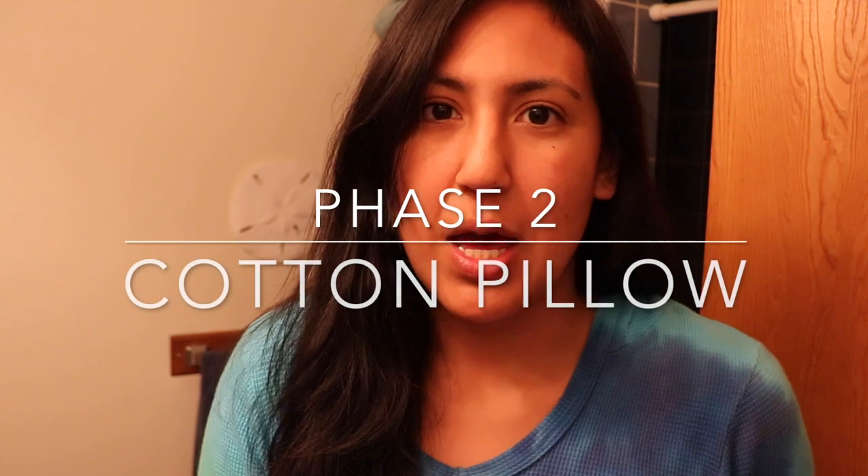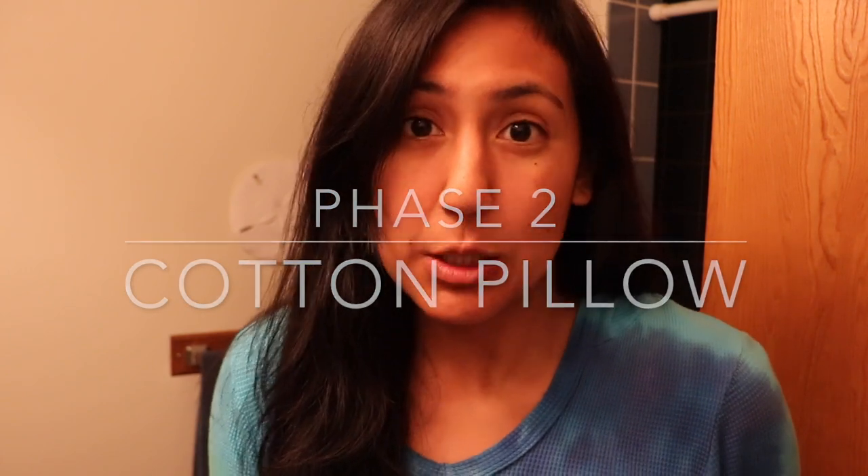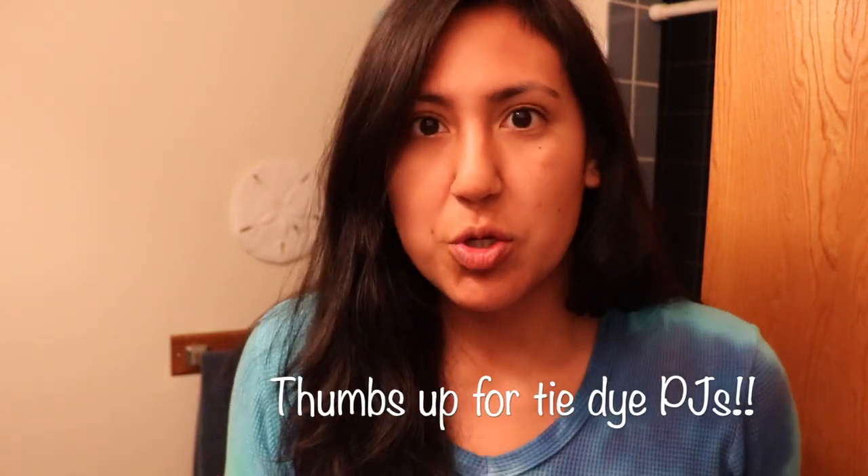I just got done testing out the Slip Silk pillow and now it is time for the cotton one. I'm going to wake up tomorrow morning and show you guys the results. My hair right now is clean — I shampooed, I conditioned. But you guys can decide for yourselves whether getting the silk pillow is worth it or just sticking with your cotton pillow.